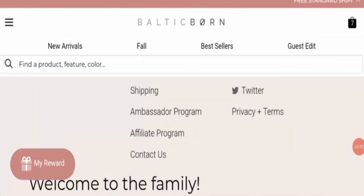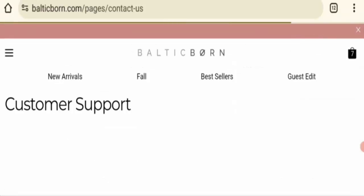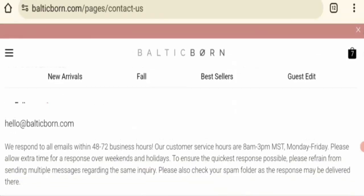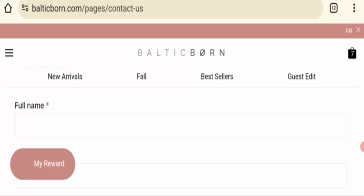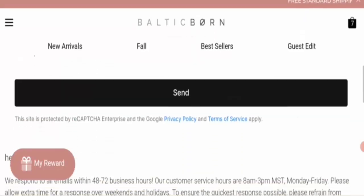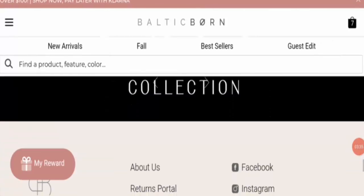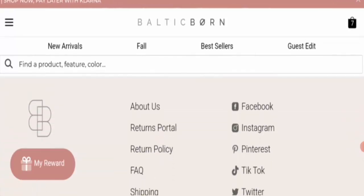Next is contact information. This website mentions an email address — if you have any concern about the website or a product-related issue, you can contact them via this email. Next, checking social media presence: this website has a strong social media presence, which is a legit sign.